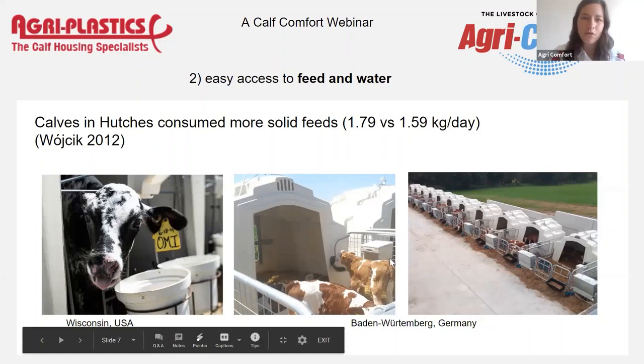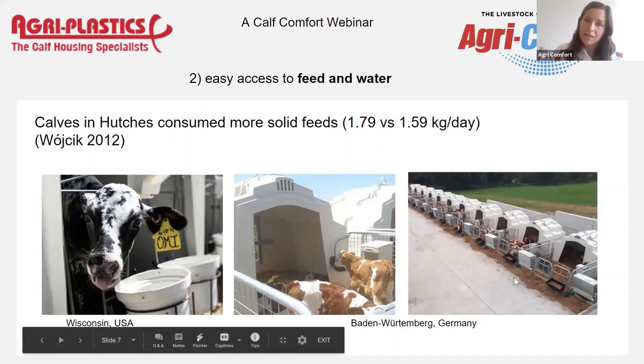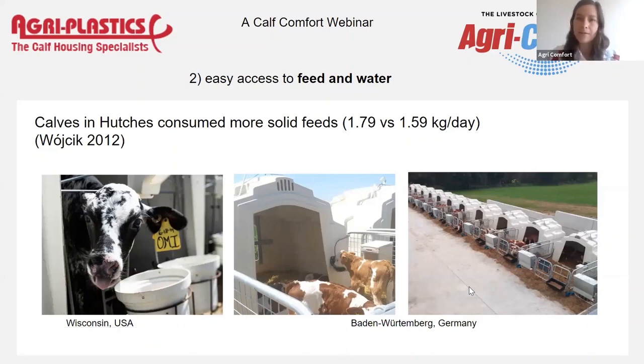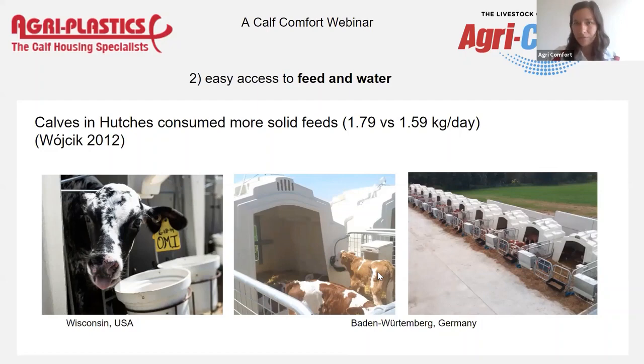Here are a couple more pictures to show what solutions we're striving for with the hutches. It's important that it's not just a hutch and then the farmer needs to figure out the rest — it's also about the accessories. For example, this model we sell very regularly in Germany and the Netherlands has an automatic drinker mounted directly onto the group hutch. Farmers love it — they just plug in a water hose at the back and the calves can drink as much as they want. In countries like Germany and Netherlands where it freezes only a couple weeks a year, it's fine for 11 months and the summer months when cows really need extra water are fully covered.